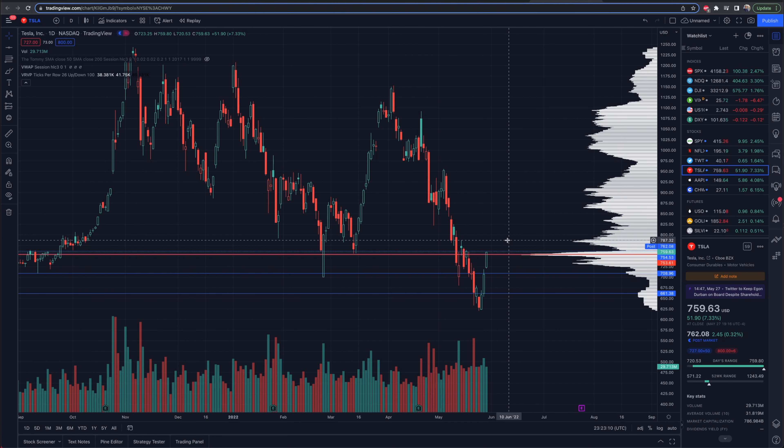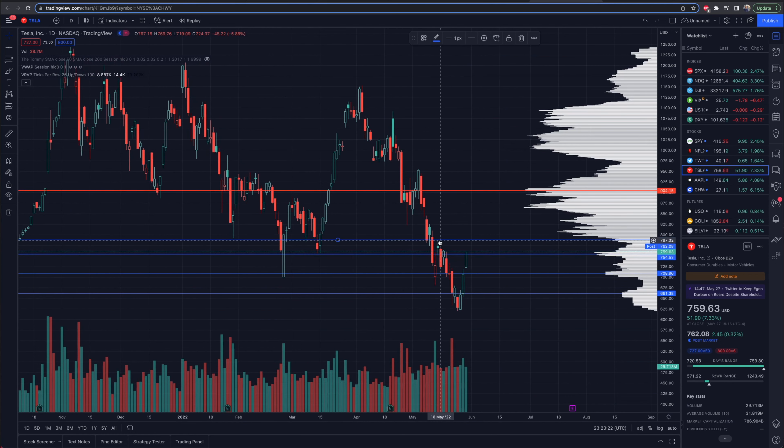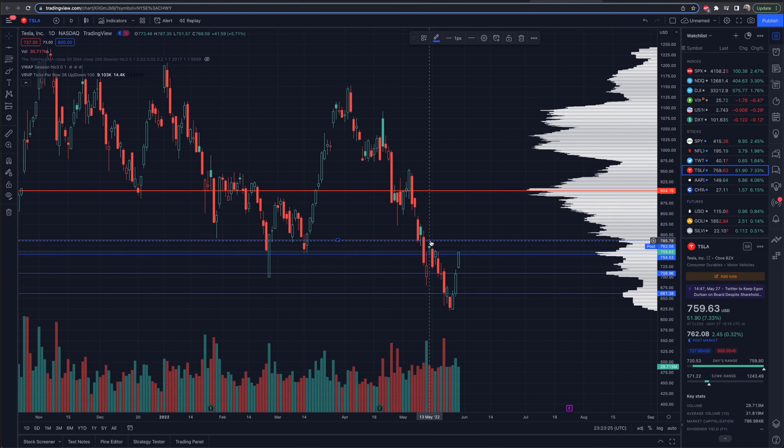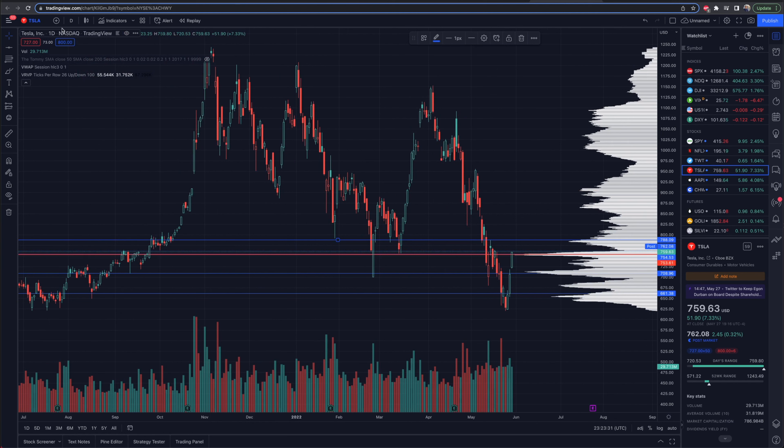Looking at Tesla right now, it's actually respecting some of these levels on our chart very well. We're using the volume profiles on the right-hand side to get a better sense. If we just extend horizontal lines off of some of these peaks in the volume profile, you're going to see a funny coincidence. Tesla, on the initial move back to the upside on Thursday, gets stuffed right here, which actually lines up with the lows back in February. This volume profile is telling you a lot of volume has been exchanged there, making this a key spot to watch.